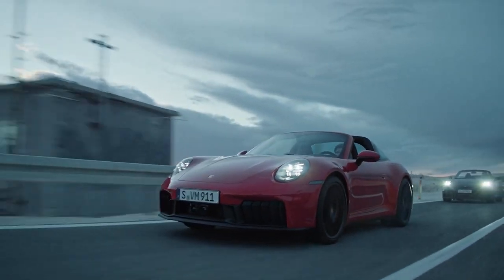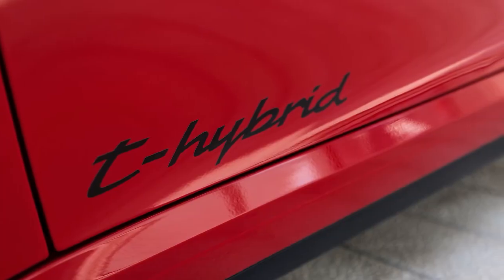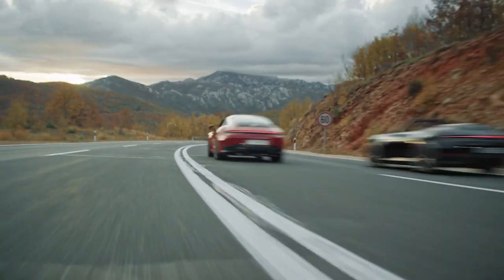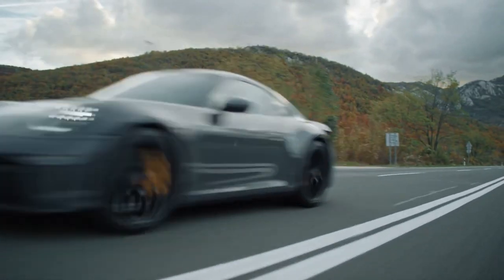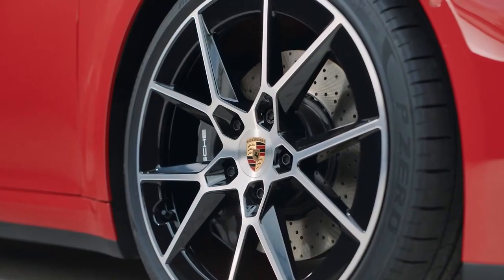Under the hood, the Porsche 911 will indeed be available as a hybrid for the first time, but the new T-hybrid powertrain won't be found in every version. The base Carrera gets a revised 3.0-liter twin-turbo flat-six producing 388 horsepower, and it can accelerate from zero to 60 in 4.1 seconds.